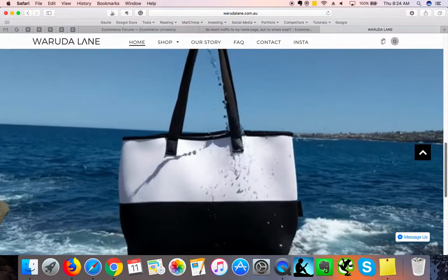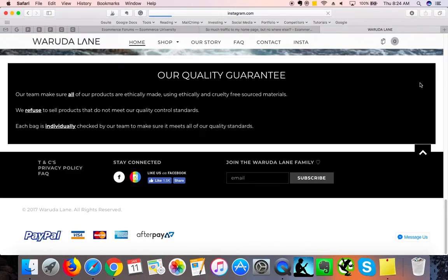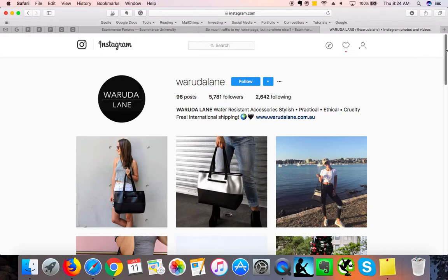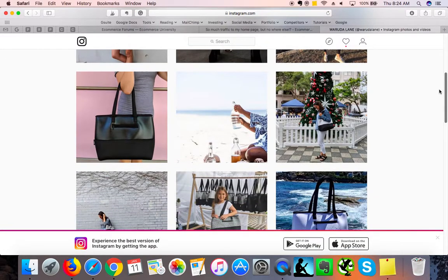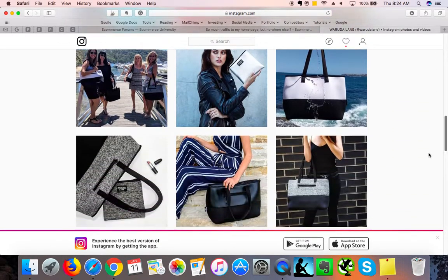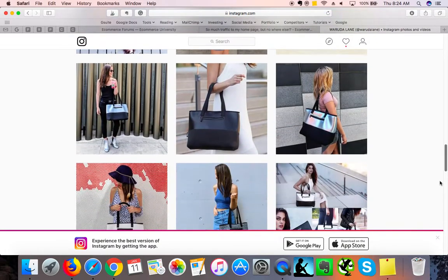Obviously be active on social media, constantly on Instagram. I can see you're already using Facebook and Instagram — make sure to open the links in new tabs. You've got plenty of followers and quite a big engagement, which is great. Definitely focus your campaign on teaming up with influencers.